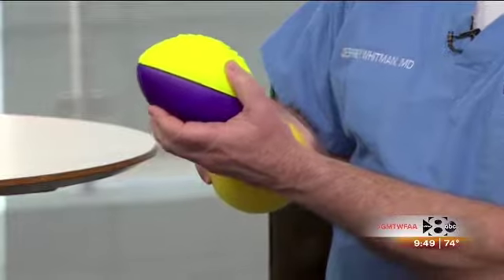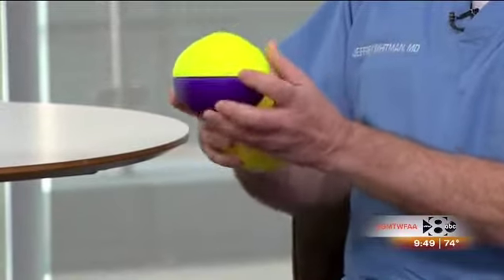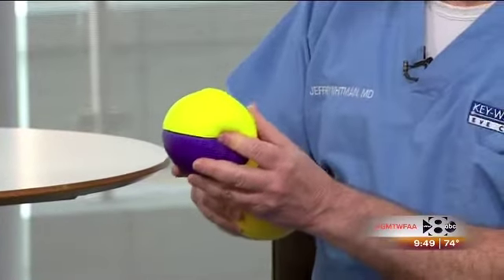Astigmatism, simply put, is an abnormal shape to the curvature of the eye. Normally the eye curve is round and spherical, kind of like this round ball. With astigmatism, though, you have a steep curve and a flat curve, and the football really shows that pretty well — you have this long curve here and a short curve here.